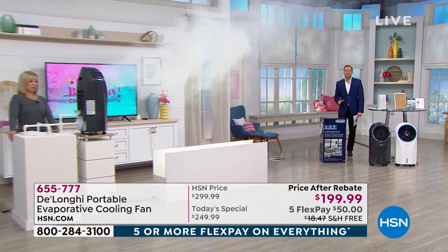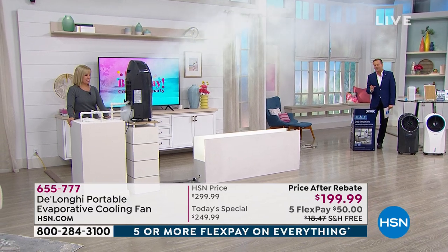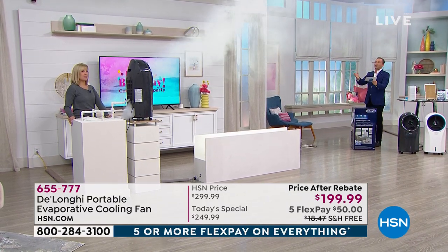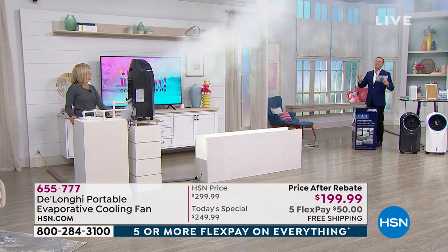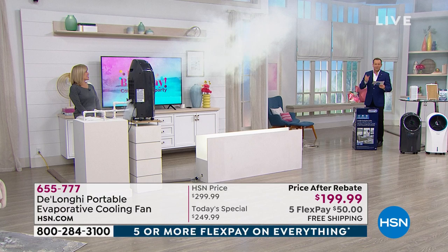Today's special is from DeLonghi, an Italian company with an incredible heritage and a leader in America and around the world. Ladies and gentlemen, what you are seeing is something perhaps you have never, ever seen before. This is an evaporative cooler.